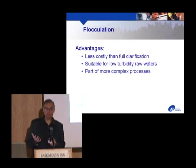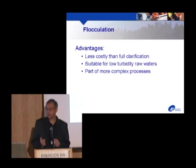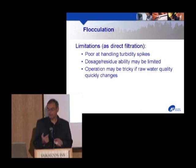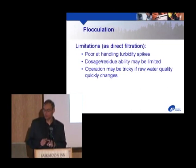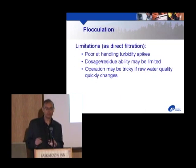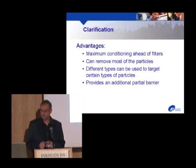Flocculation is the next step — slow mixing for typically five to thirty minutes depending on downstream treatment plans. It's not that expensive to put in a flocculator, very good for low turbidity raw waters. The City of Vancouver is building a huge direct filtration plant right now using this process. Similar limitations to inline filtration though: doesn't handle turbidity spikes well, limited dosages because of filter residue, and operation can get tricky with algae blooms or diurnal temperature fluctuations.